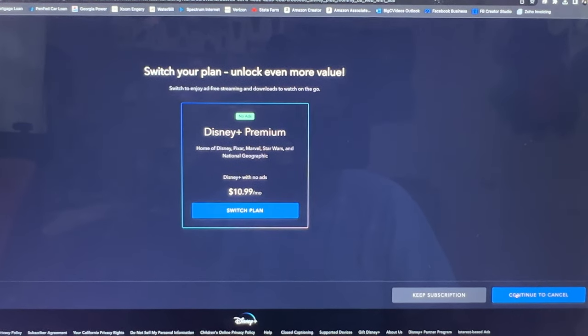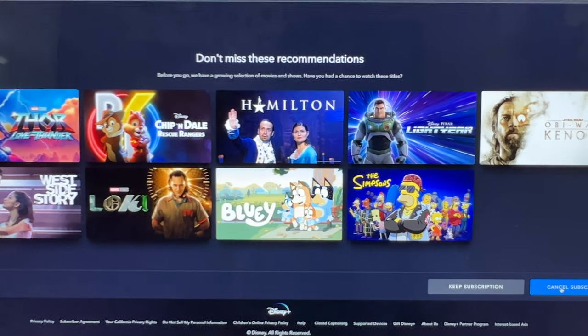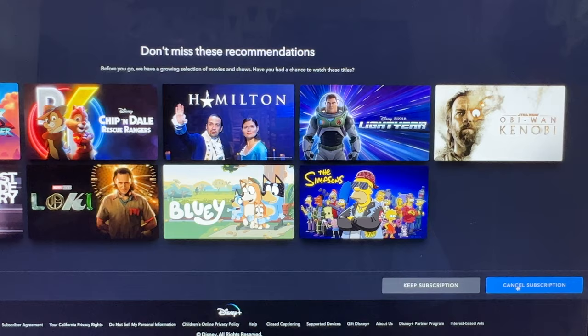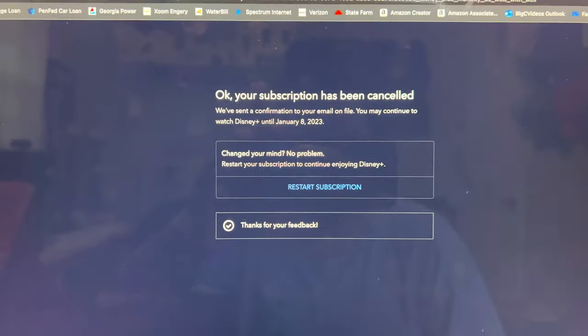When I went to cancel, it's trying to get me to go to Premium with no ads — 'Don't miss out on all this action.' I'm going to click cancel subscription for the third time, and now it wants to know why.